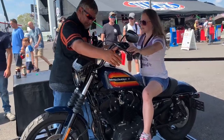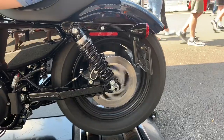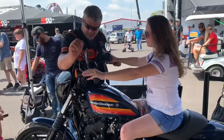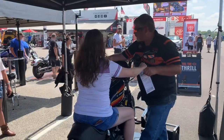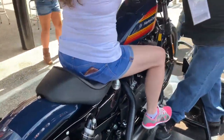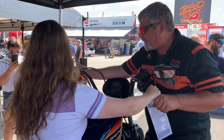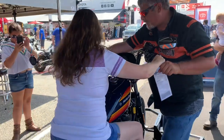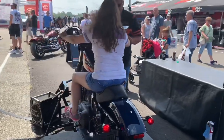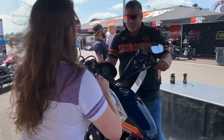How about test rides for the Iron 1200? It's got an air-cooled 1200cc Evolution engine and 70s-inspired tank graphics. Check out the black Mini-Ape handlebar, the black speed screen, and cafe solo seat. It features black nine-spoke cast aluminum wheels. MSRP is $10,300.